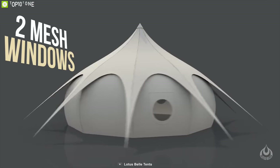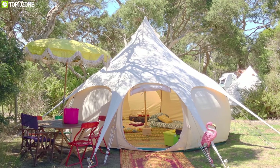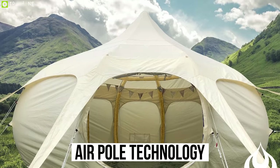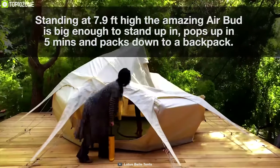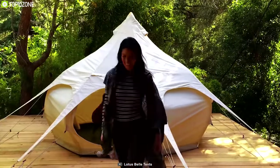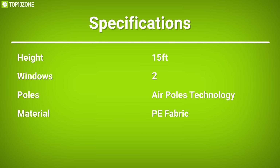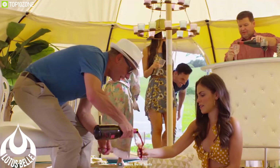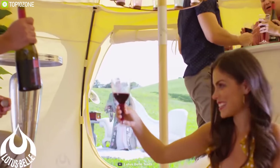This tent has two mesh windows which do a great job of keeping the tent interior fresh and airy while keeping the bugs out. The Lotus Air Bill utilizes air poles, meaning it has no metal poles. It inflates in less than 5 minutes, is extremely sturdy and durable, and you can even stand up inside. It is a luxury glamping tent that is easy to carry on your outdoor trip.